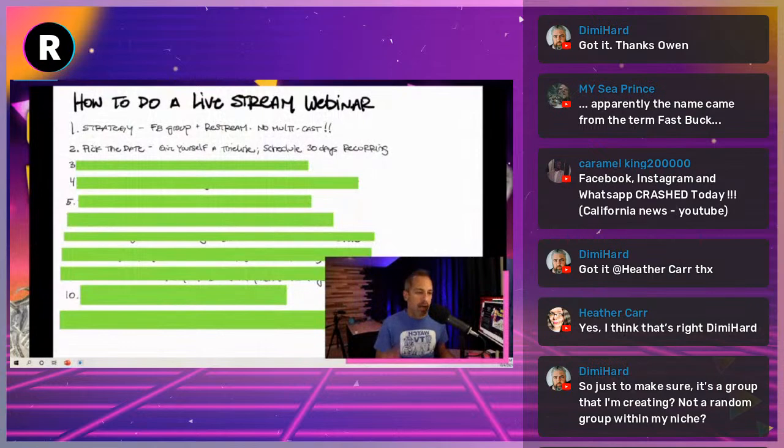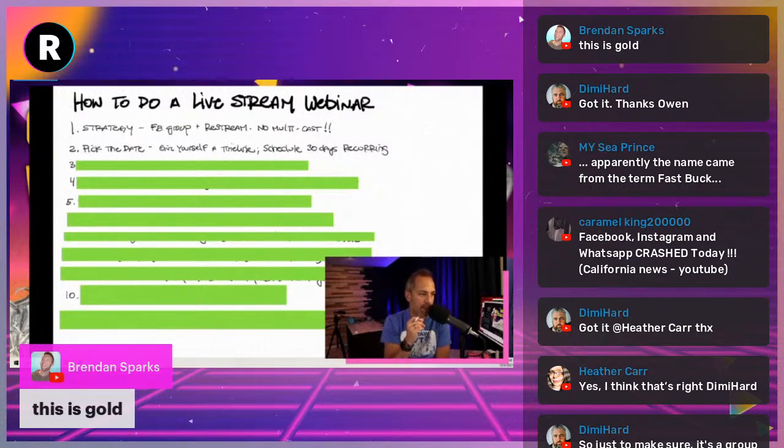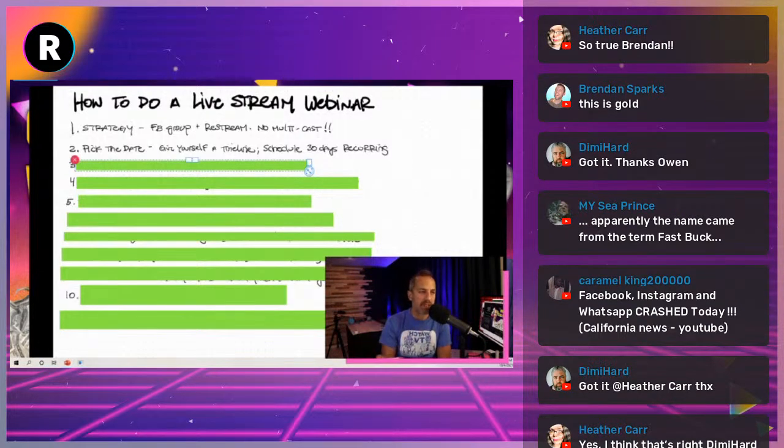To summarize: live stream into a private group, then pick the date and schedule two or three webinars in advance so that as soon as you're done with October's webinar you're working on November's and December's — looking 90 days ahead. Brendan Sparks says this is gold. I just got back from VidSummit where every single big name there — it was a business conference and the product we all sold is video. You have to have business skills and internet marketing skills.